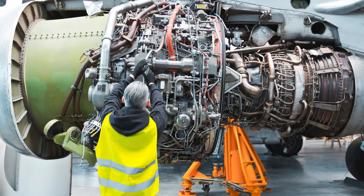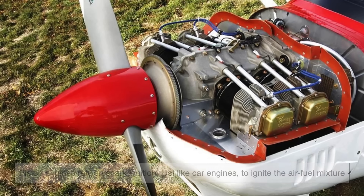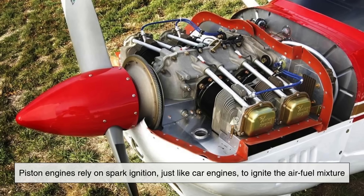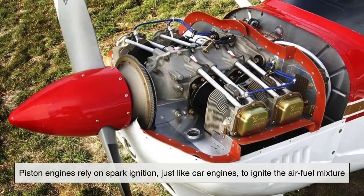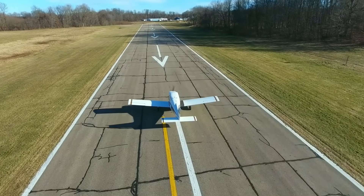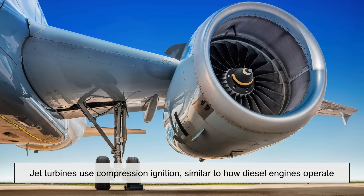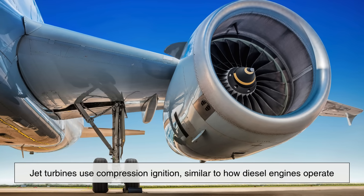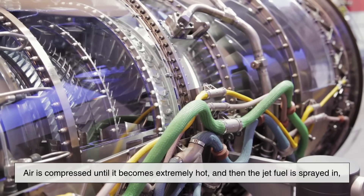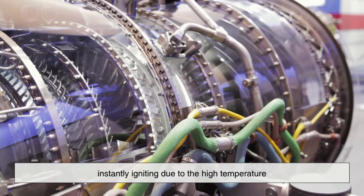One major reason these fuels are not interchangeable lies in the engine design. Piston engines, like those using avgas, rely on spark ignition — just like car engines — to ignite the air-fuel mixture. This requires fuel that can vaporize easily and resist premature detonation. Jet turbines, however, use compression ignition, similar to how diesel engines operate. Air is compressed until it becomes extremely hot, and then the jet fuel is sprayed in, instantly igniting due to the high temperature.